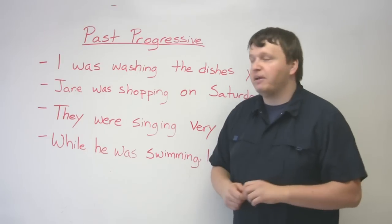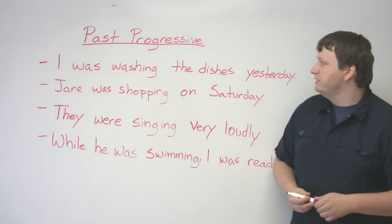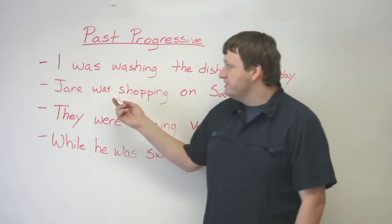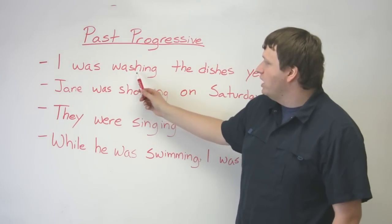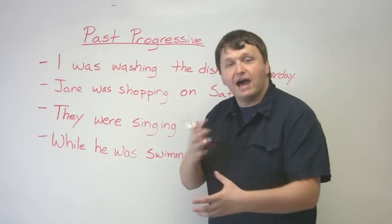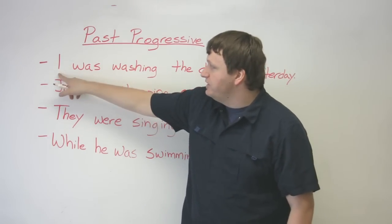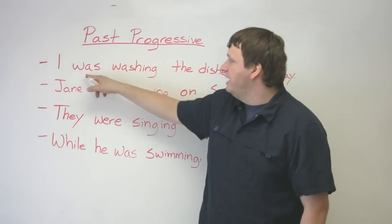Let's look at the structure of the past progressive using the first sentence: 'I was washing the dishes yesterday.' You have 'I,' which is the subject. Then 'was,' the past form of the verb 'to be.' Then the verb 'wash' plus '-ing,' giving you 'washing.' Something continuous — but it's not happening right now, it happened in the past, which is why you use 'was.' So: subject, verb 'to be,' verb plus '-ing.'